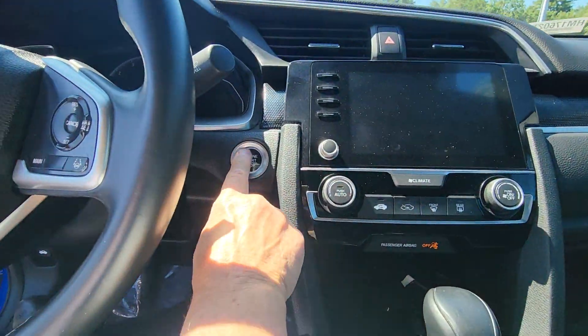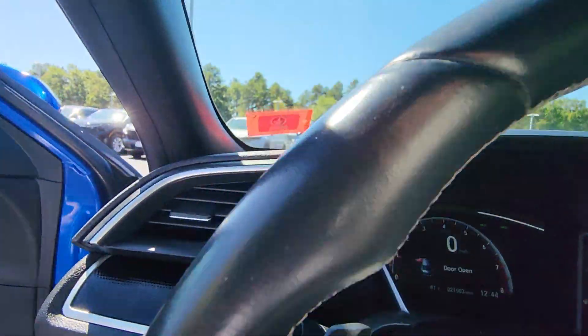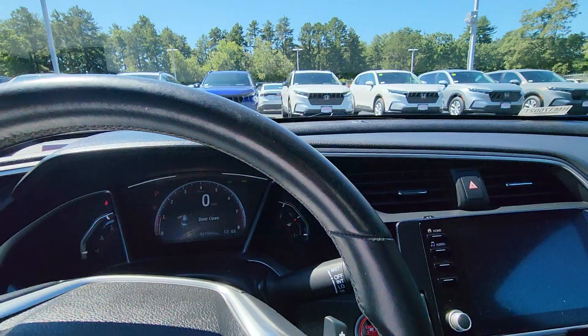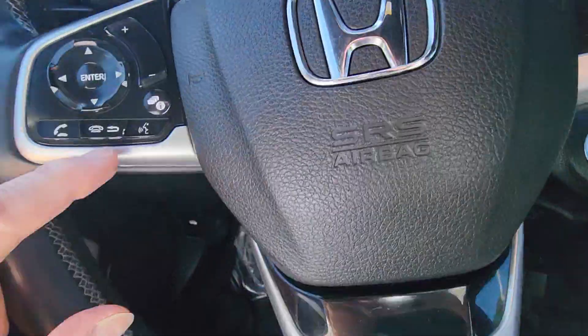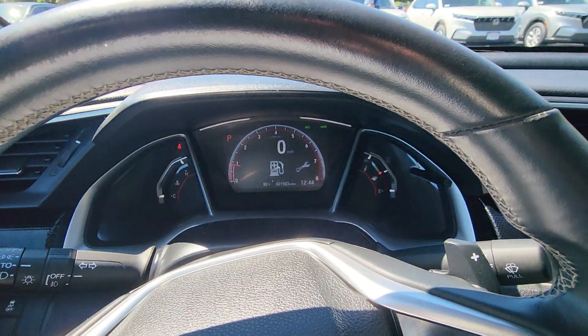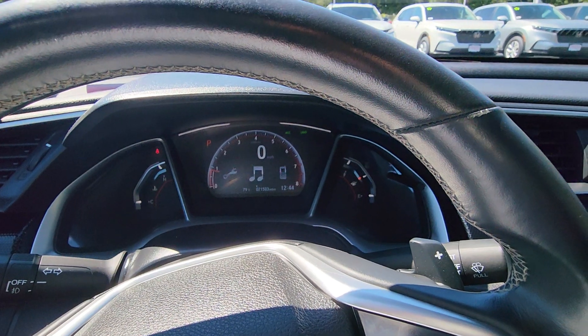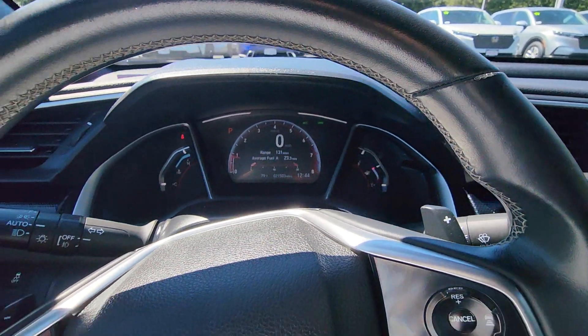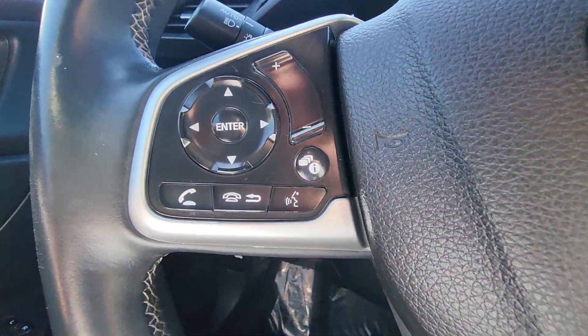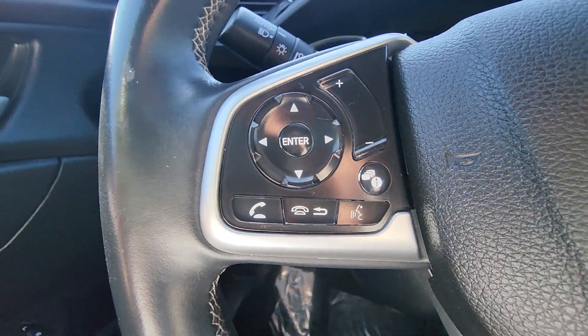I'm gonna start it up. I'm gonna control your media by touching that I button right there and just switching over. There's your Bluetooth, information button — control your media.